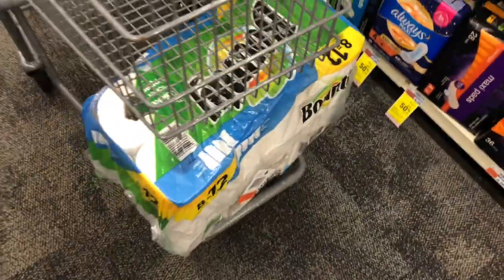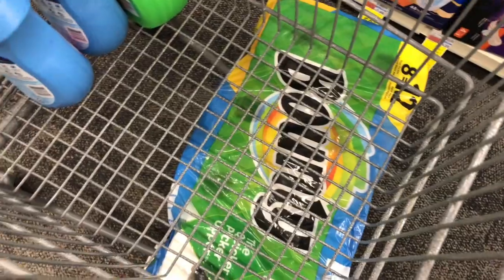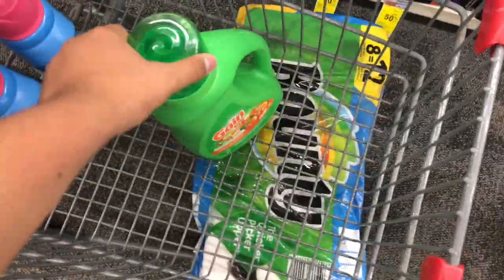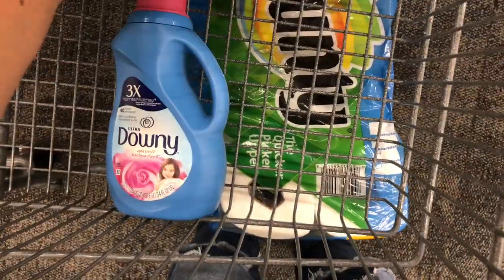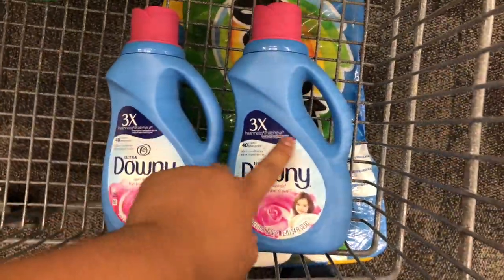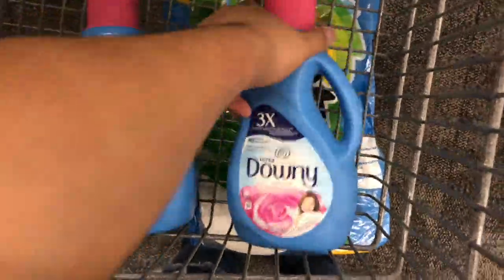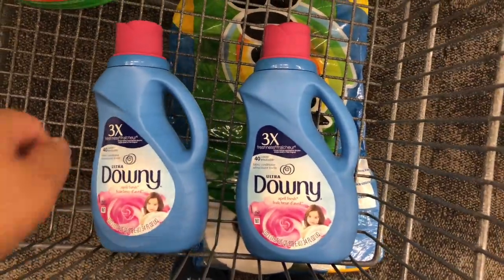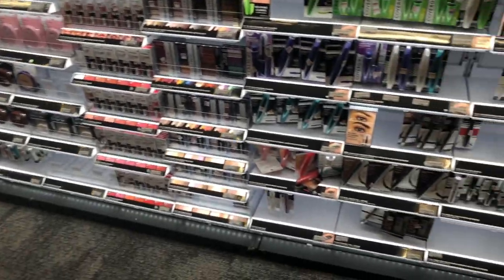We're at the second store and I'm working with my second CVS account on the spend $40 get back $10 scenario. I'm picking up the Bounty paper towels for $12.99 using the 25-cent paper coupon, one Gain for $4.94 with a $2 paper coupon from the August P&G insert, and two Downy liquids 40-load for $4.94 each — using a $2 paper coupon on one and a $2 digital on the second.